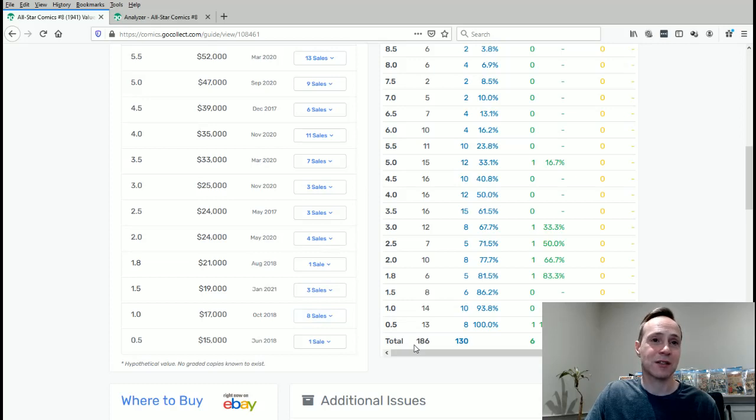In the low grade, there's just not many of these on the census. When you get into the golden age, really not many on the census — only 186 total. Compared to some of the silver age books I've looked at in this series, where there are literally thousands on the census, this is a very rare book. That does reflect in the pricing. I actually got this one graded — it was a raw copy when I bought it, and it graded at a 2.5. I was very happy when I got that grade.